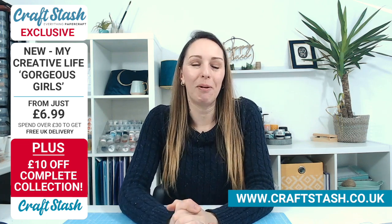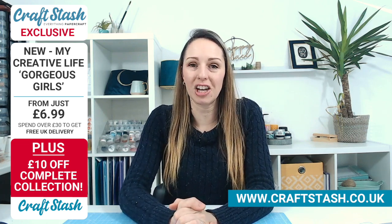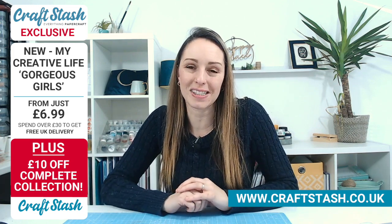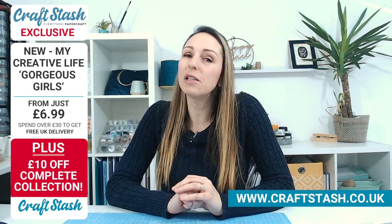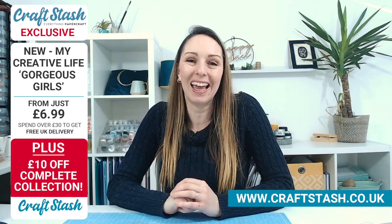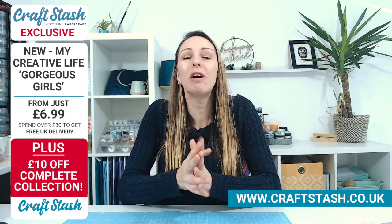Good afternoon everybody, how are you? Welcome to Craft Stash Live. This is an extremely exciting day for us here at Craft Stash because we have, I'd say, one of our own - our very own Katie Skilton is launching her own brand and we are thrilled.